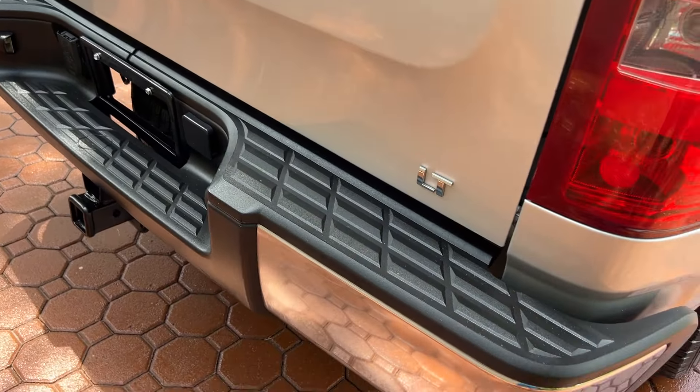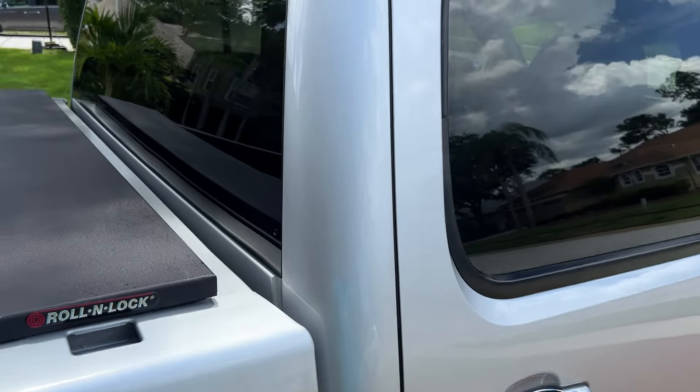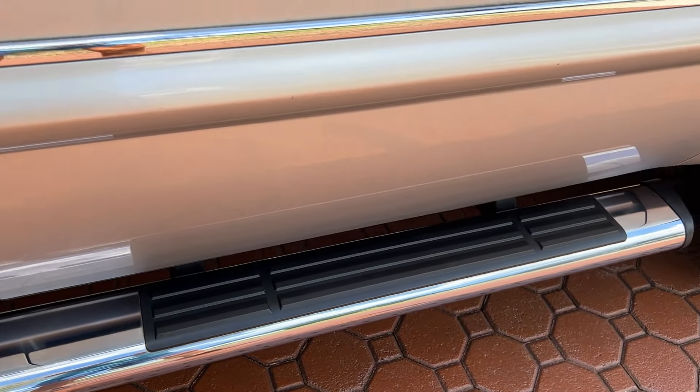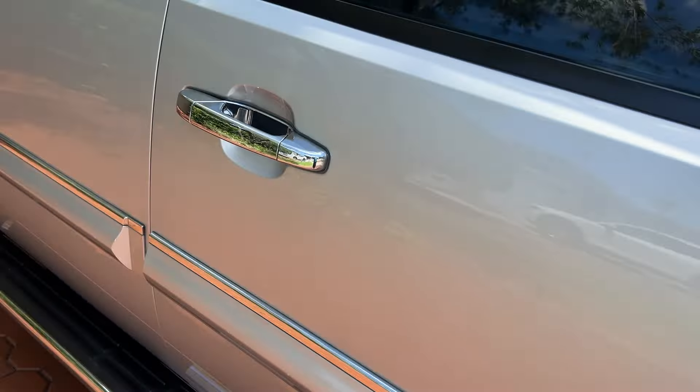It's got the 5.3 bulletproof big Vortec LS motor that everybody loves. Now, I already told you it comes from Florida, but it came from down in Naples, Florida. Naples, Florida is probably one of the wealthiest places for wealthy retirees in the whole state of Florida. We have a big place called the Villages, but when you get down to the Naples area, you have made it.